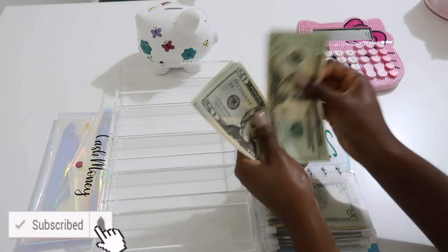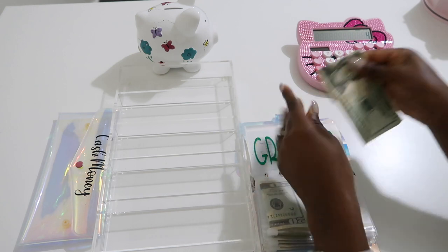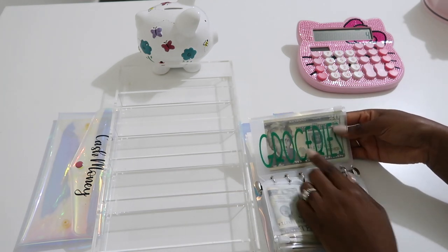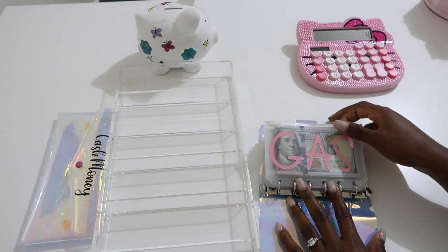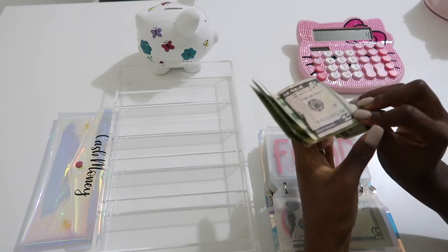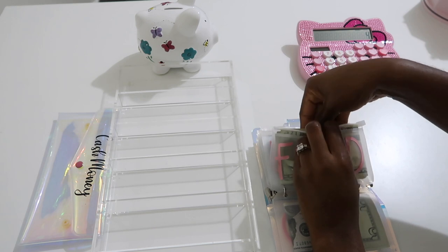Groceries is the last one and it gets $100 — $20, $40, $60, $80, $100. I did it in 20s because I don't really like to use huge bills when I'm out shopping. Groceries is fully funded! We plan on eating out for the most part while we're out and about. I think I'm going to alternate the fold so it won't be super bulky.